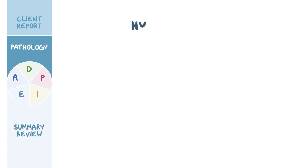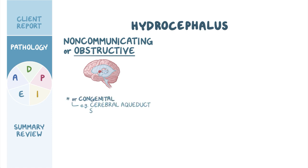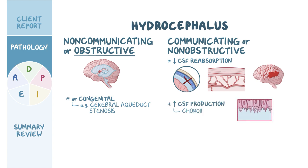There are two types of hydrocephalus. Non-communicating, or obstructive hydrocephalus, is caused by an obstruction of the CSF flow anywhere along its path. This can be caused by a brain tumor, cyst, or by congenital causes, like cerebral aqueduct stenosis. On the other hand, communicating, or non-obstructive hydrocephalus, is most often caused by decreased CSF reabsorption. This occurs when there's inflammation or obstruction of the arachnoid granulations, which can be caused by infections such as meningitis, as well as subarachnoid hemorrhage. Less frequently, communicating hydrocephalus can be caused by increased CSF production, like by a choroid plexus tumor.